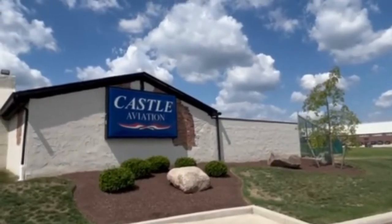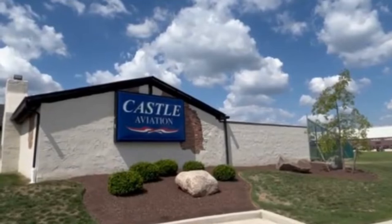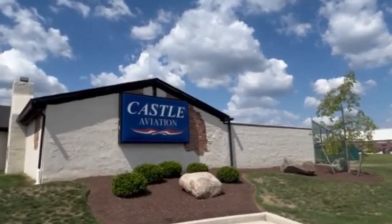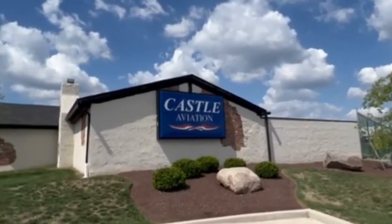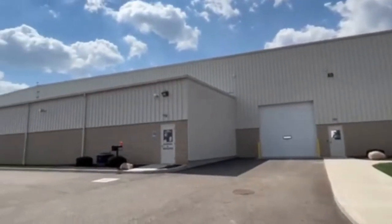Hello, my name is Dana and I'm the director of marketing for Castle Aviation. Castle is a Part 135 on-demand operator located at the Canton Akron Airport in Northeast Ohio. We mostly fly cargo and freight, although we do some passenger flights.